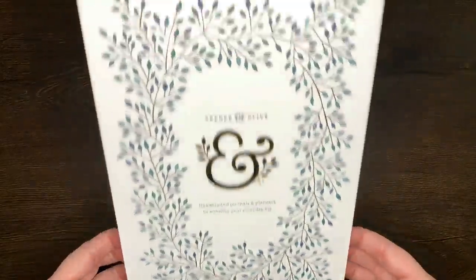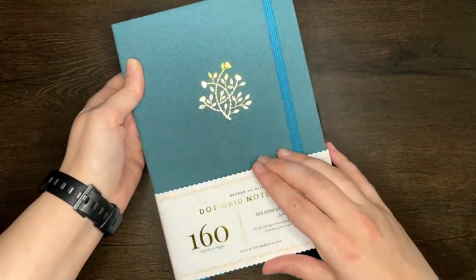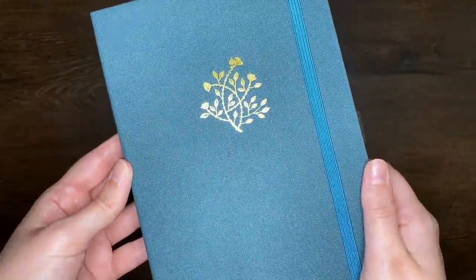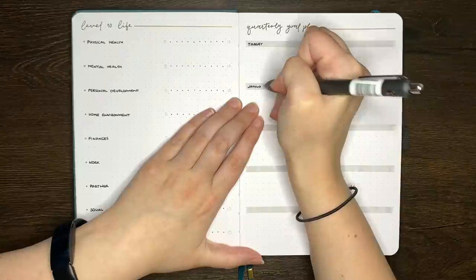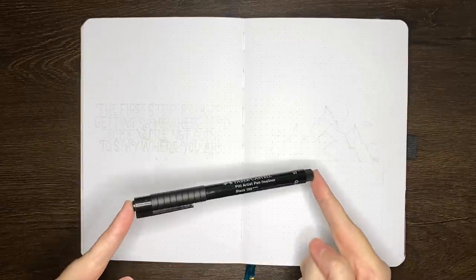With this one all filled up, it is of course into my new everyday journal, which is the teal coloured A5 Secret Vine journal from Archer and Olive. You may have already seen some of the setup videos that I have for this one, including my start of journal pages and also my teacher journal pages. But without further ado, let's get into the January setup.